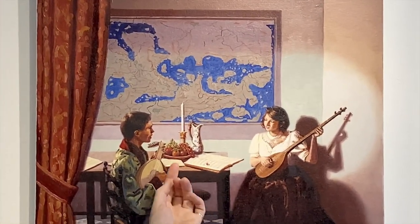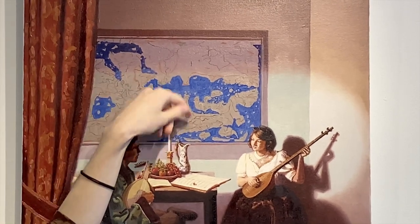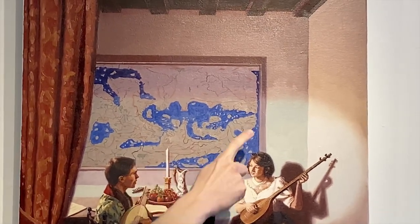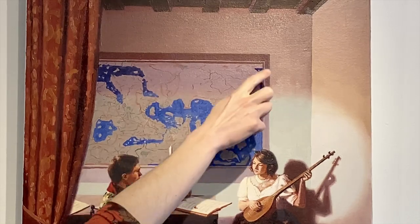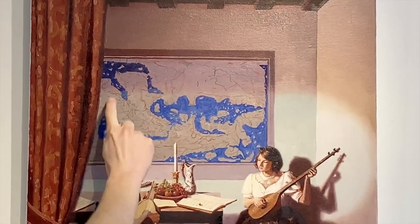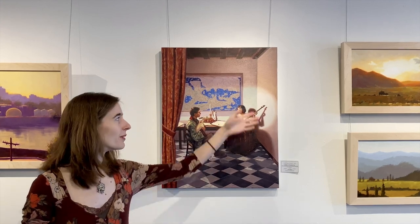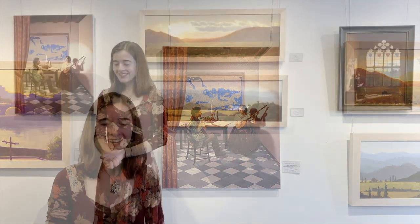The map might not look very familiar because the north is at the bottom and the south is at the top. If you look closely, you can see this area is Europe, this is the top of Africa up here, and this is the Middle East right here. I had a lot of fun looking closely and trying to figure out where each country was when viewed in what we think of as an upside-down perspective. Ultimately, the map was just the perfect thing to bring the whole composition and concept together.